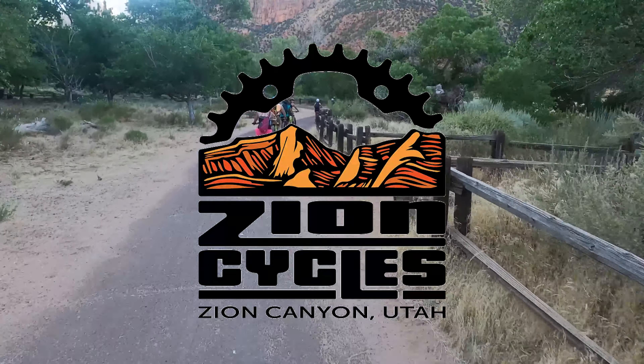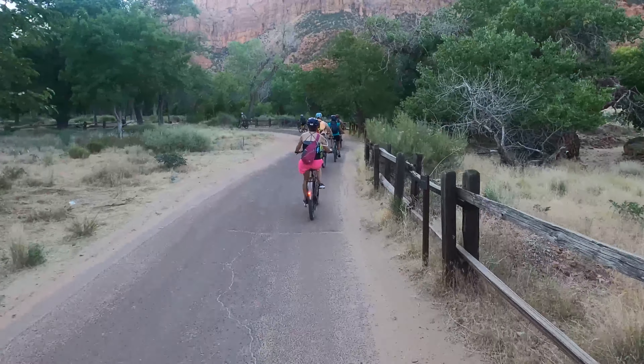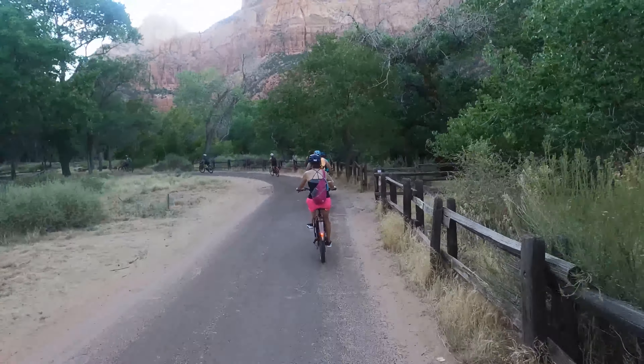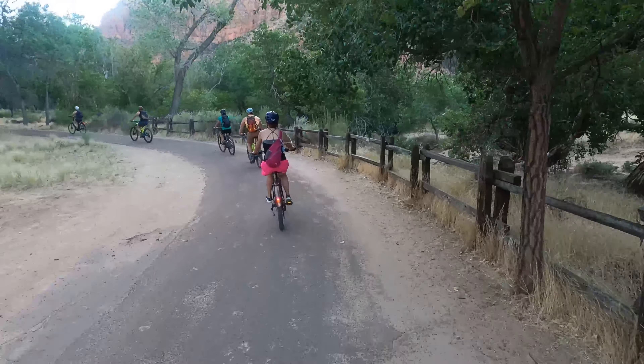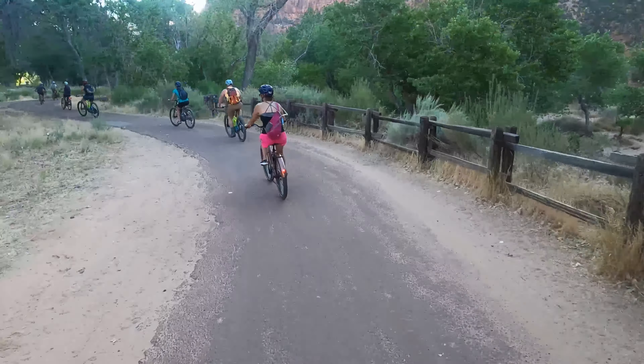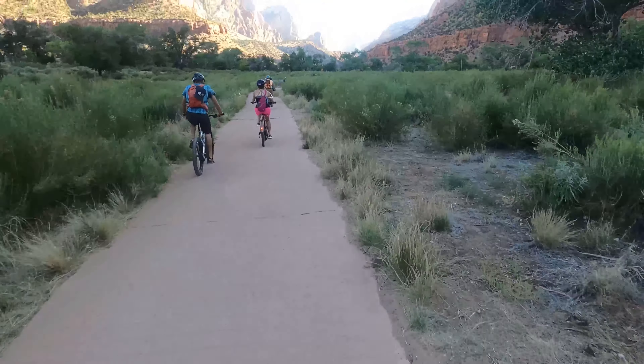Our first adventure was a bike tour with Zion Cycles, which was estimated to last between four and four and a half hours. This was definitely the best way to see the scenic drive as it was closed to through traffic. We also all got e-bikes to make the trip more enjoyable. We got some amazing views that we would not have seen otherwise.